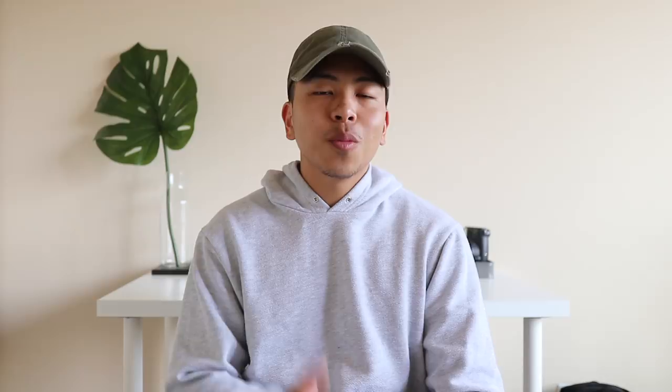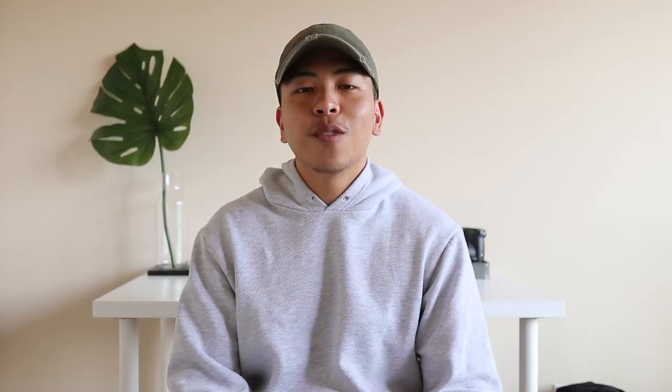Next up on my back-to-school essentials list are backpacks. A good backpack is a must for back to school — obviously you have to carry your books and all your school supplies. Depending on where your budget's at or what your personal preference is, it could be a bit of an investment, but I promise it'll be worth it. Your backpack can instantly elevate your look, especially when you're wearing something simple. I'll leave some of my favorites in the description box below.